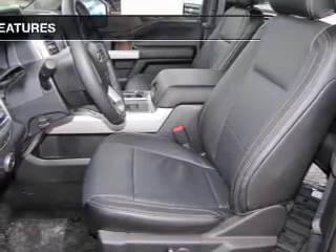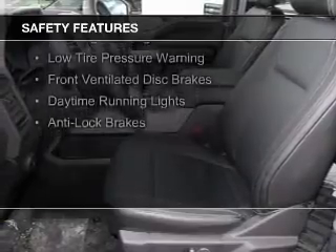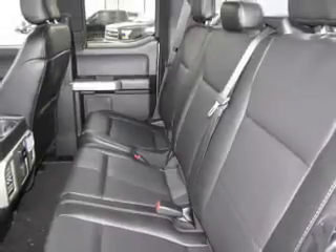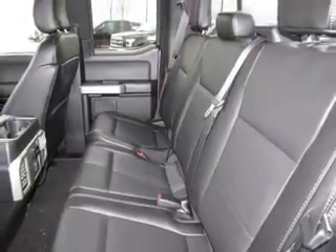Memory seats. Safety was made a priority with these features: curtain head airbags, side airbags, traction control, stability control, a passenger airbag, low tire pressure warning, front ventilated disc brakes, daytime running lights, anti-lock brakes — great quality at a great price.